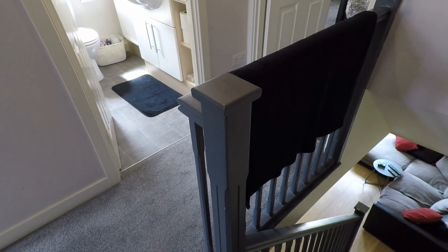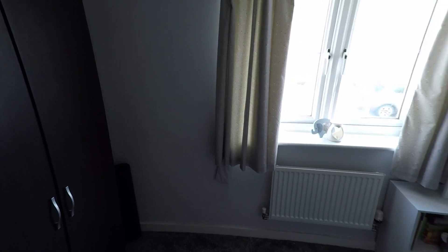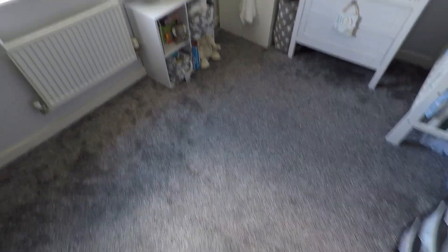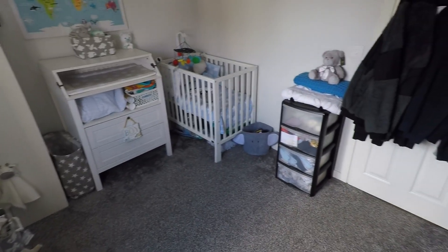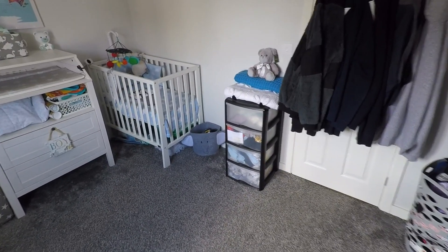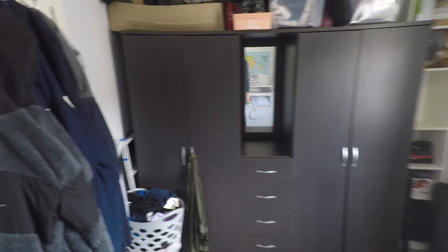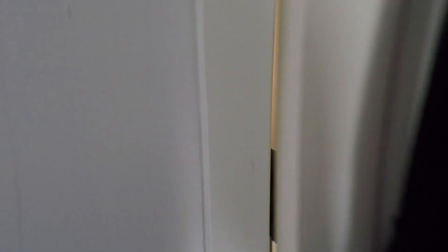We come to a landing area where we have the bathroom and the two bedrooms. First we've got bedroom number two - it's been nicely decorated with nice light colours and a new grey carpet. This is a good sized double room; both of the rooms are good sizes. It's got lots of pieces of furniture in here which just demonstrates how big it is.